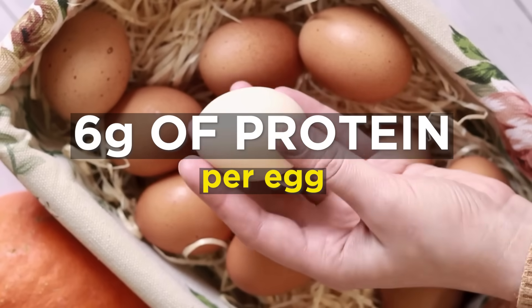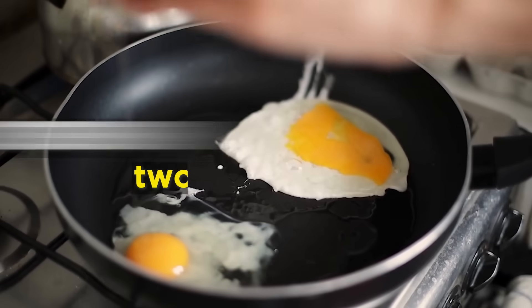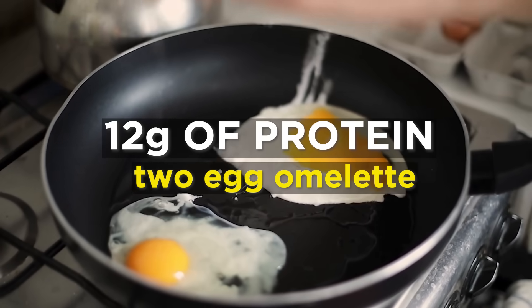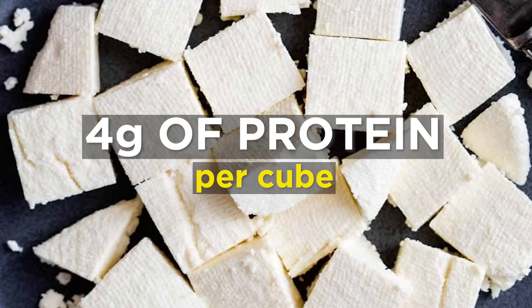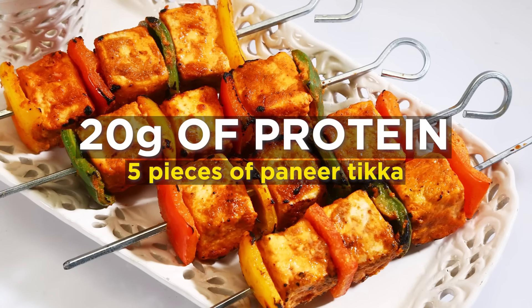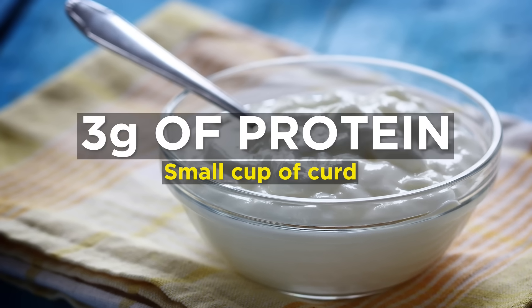Then let's get to egg — very simple, 6 grams per egg. So a 2-egg omelette is 12 grams. Then we get to paneer: for every cube of paneer, assume 4 grams of protein. So if you eat 5 pieces of paneer tikka, that's 20 grams of protein. But if you use a small cube size, then use a smaller number. If you drink a small cup of dahi (curd), that's 3 grams of protein. So that's animal protein.